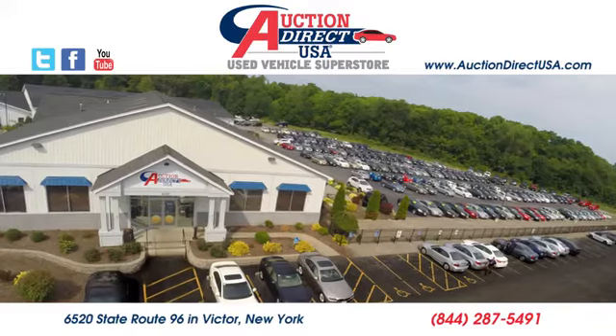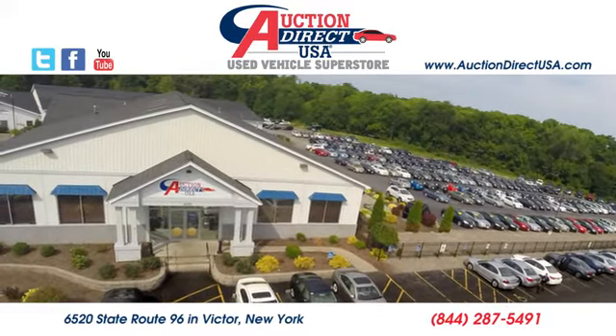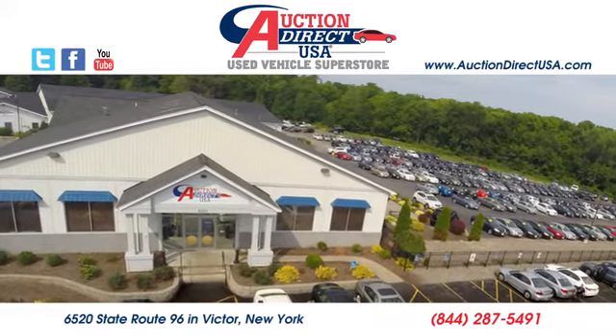See it for yourself today. Visit us — we're conveniently located at 6520 State Route 96 in Victor, New York.